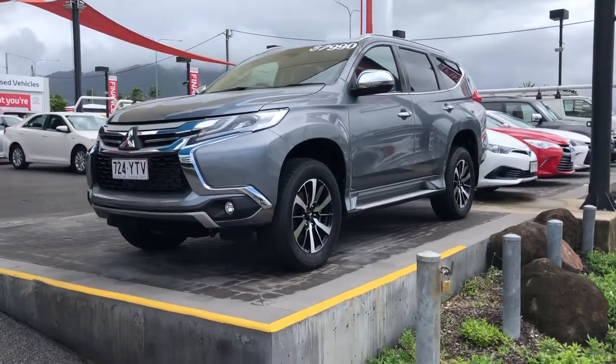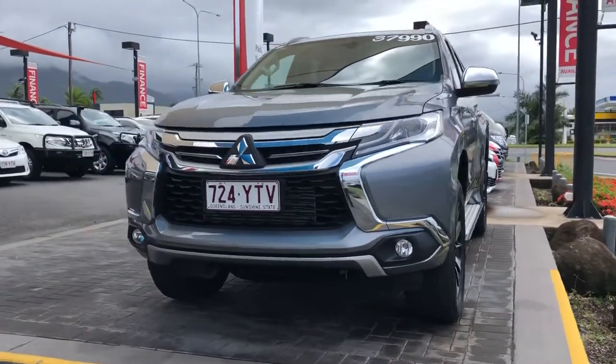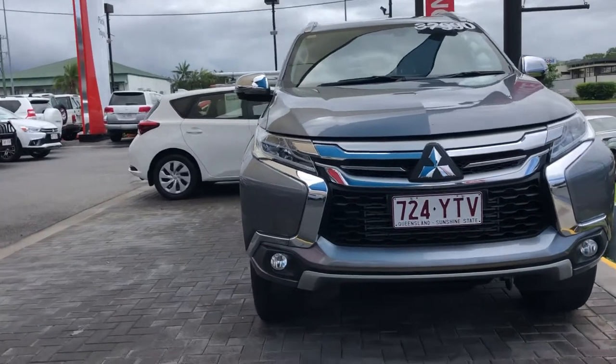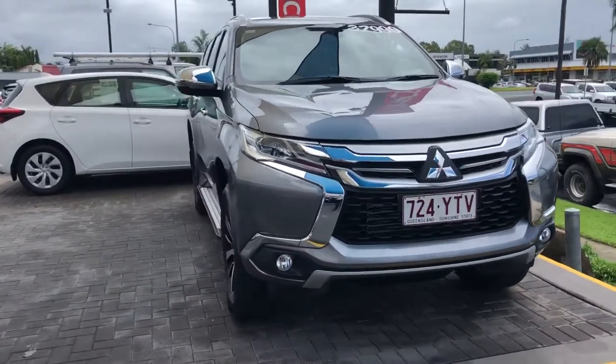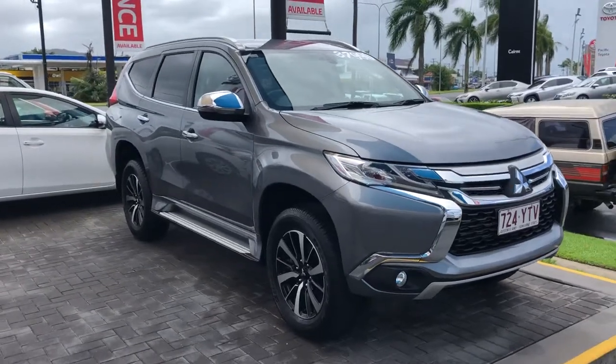Good afternoon Marion, this is Luke from Pacific Toyota and Lexus of Cairns. I'm just sending you through the personalized high-definition video tour of our 2017 Mitsubishi Pajero GLS for the driveway price of $37,990.